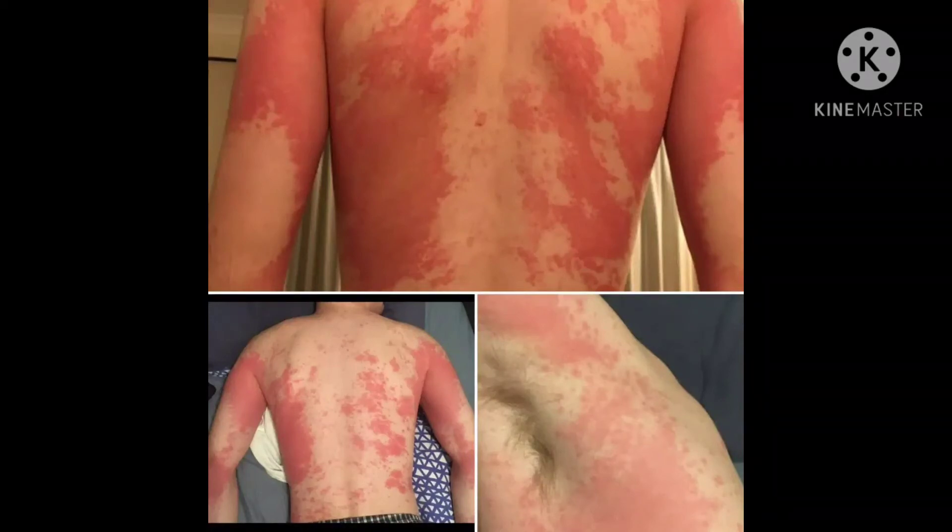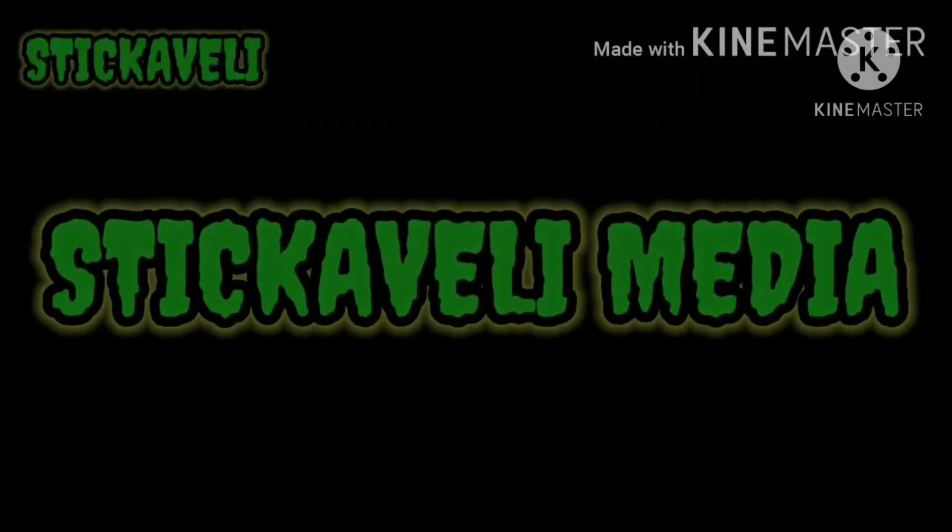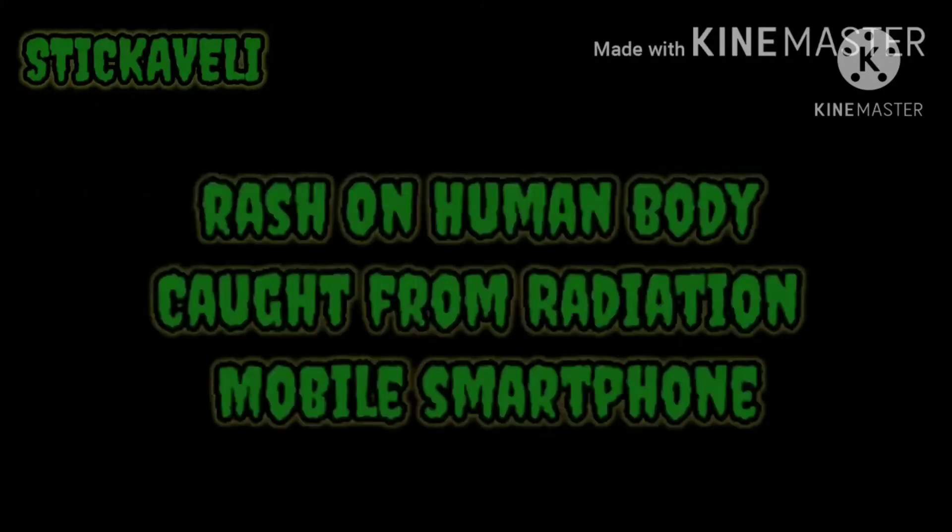Experts are urging that rash be made an official coronavirus symptom, and are asking the government to add rashes to the official coronavirus symptom list. This comes after the same team also flagged that users were reporting a loss of sense of taste and smell, which was later added to the list.